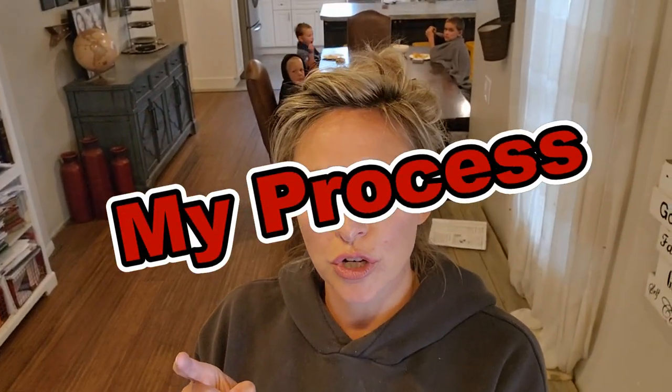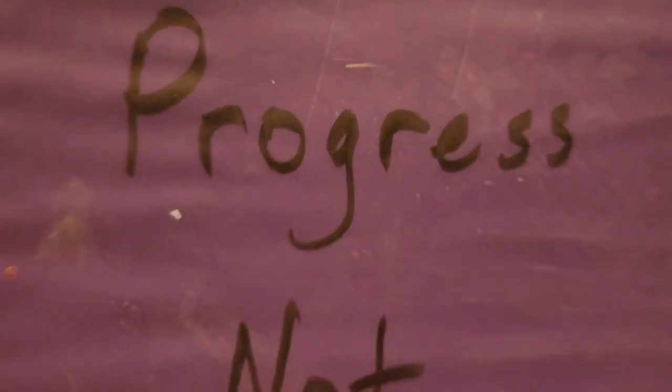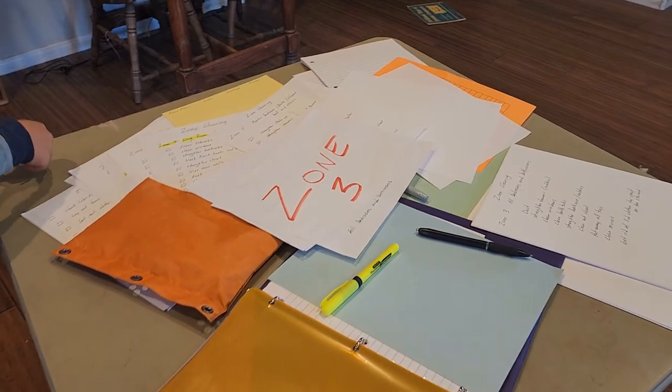It suddenly strikes me that maybe a control journal would be a good thing. So I started asking myself the question: how? How can I have a control journal that actually helps and benefits my life? And this is what I came up with. This is where the magic happens.